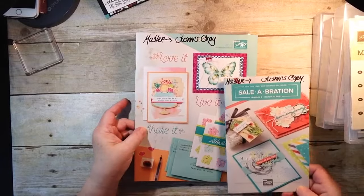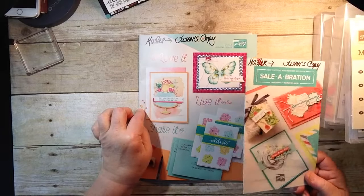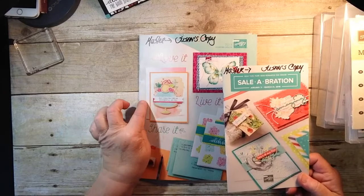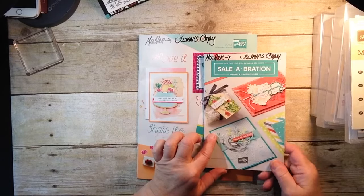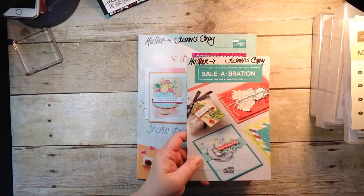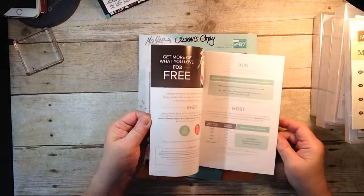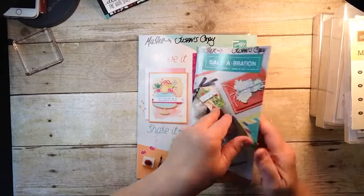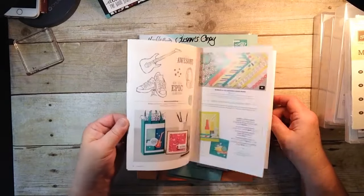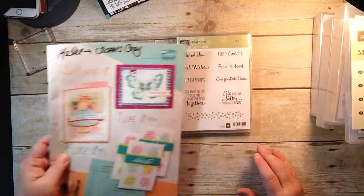This is our Occasions catalog — brand new, and it runs through the end of May. If you don't currently have a demonstrator and you're interested in getting either the Occasions catalog or the Sale-A-Bration catalog, please send me an email at stampinsuocreates@gmail.com. The Sale-A-Bration catalog has everything free with a $50 purchase, and that purchase can be from either the current Occasions catalog or our annual catalog. There are a lot of great items in here.